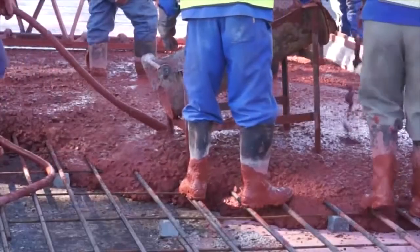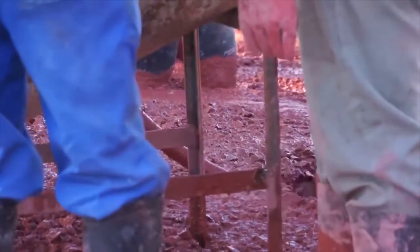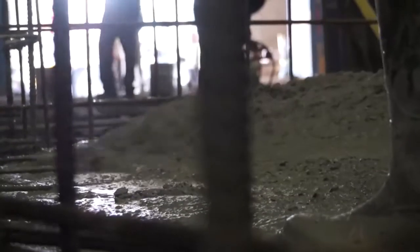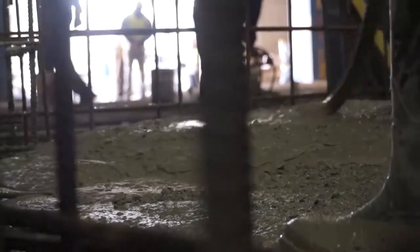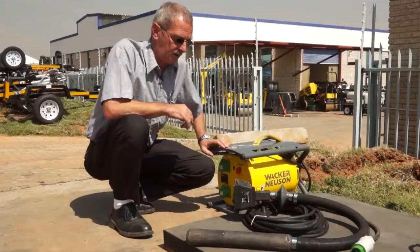Wacker Neuson's range of vibrators are characterized by their durability, high compaction performance, first-class quality, and comprehensive standard of safety. We have a wide and diverse array of vibrator combinations, helping you to choose exactly what you need for the job at hand.